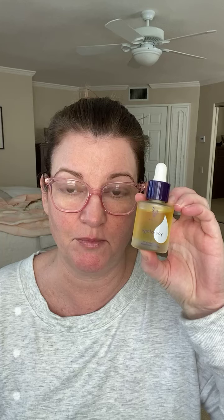Hello, my friends. Welcome. Say hello to Bella. She's super excited for today. We are doing our Monday product education. Today, we are spotlighting Uplift Beauty Oil.